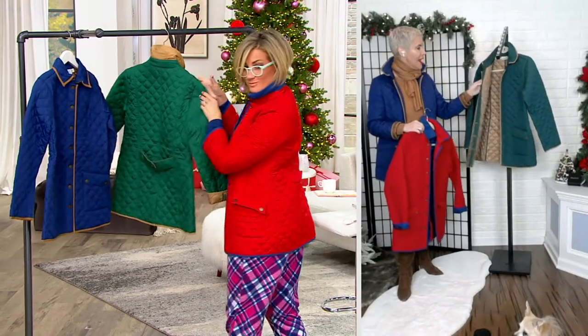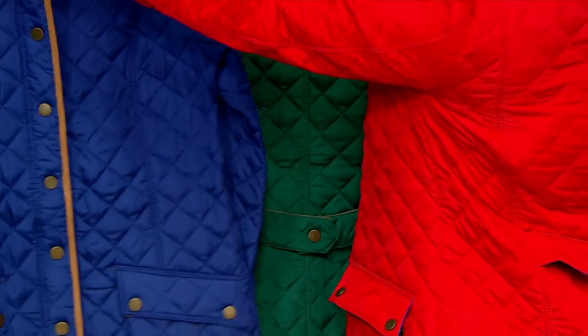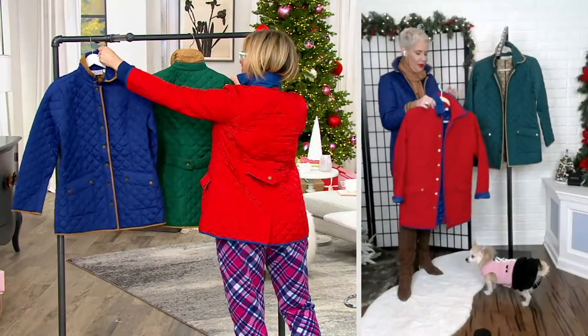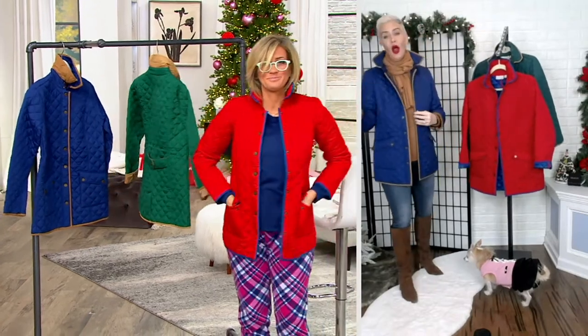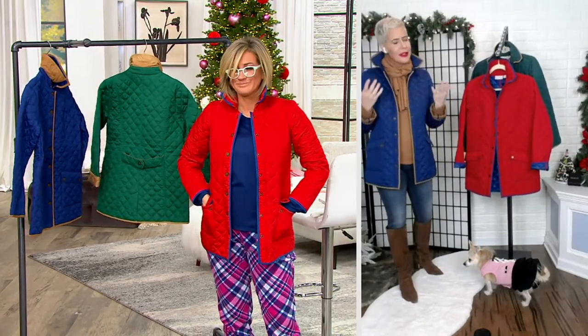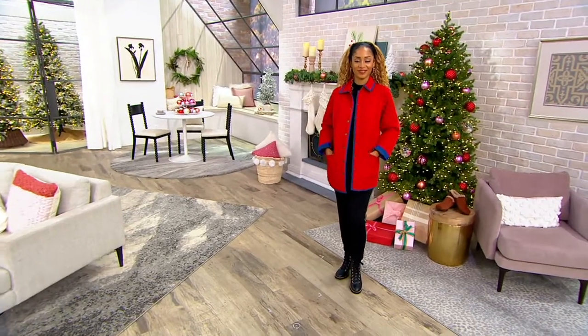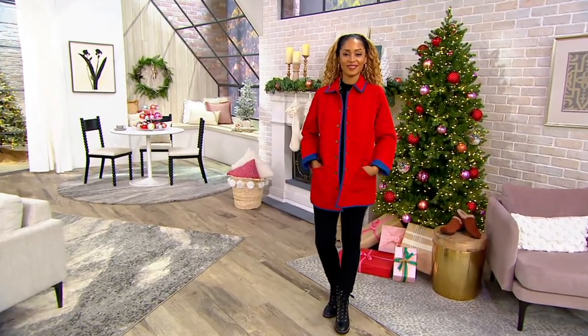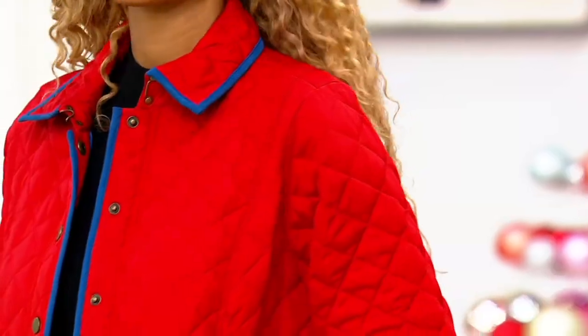On the beautiful evergreen and on the blue that I've got on, it has this really nice sort of natural, weighted color, if you will. Great diamond quilting on this. As you mentioned, Burberry — these are based on really high-end jackets which have been around forever. This is as classic as it gets when it comes to that transitional piece.